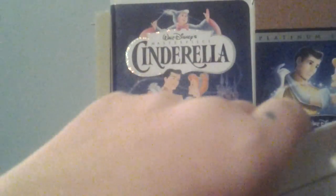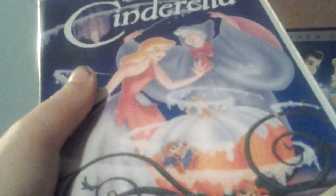Unfortunately, there's no print date on this tape. But still, this VHS of Cinderella is good.